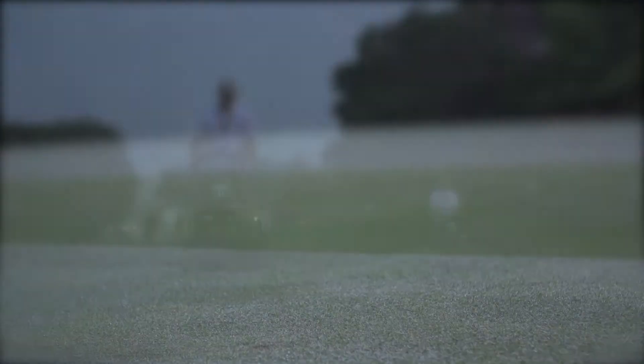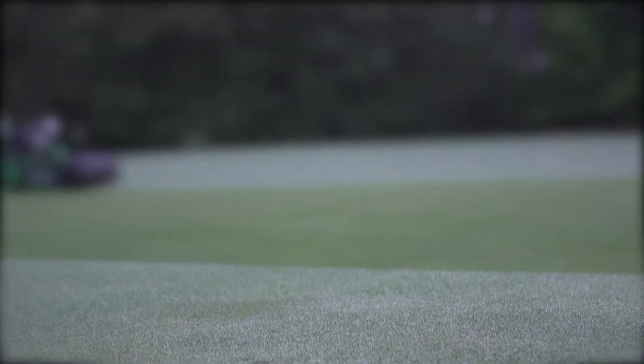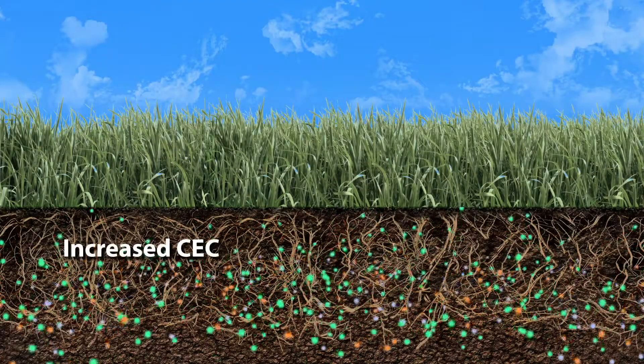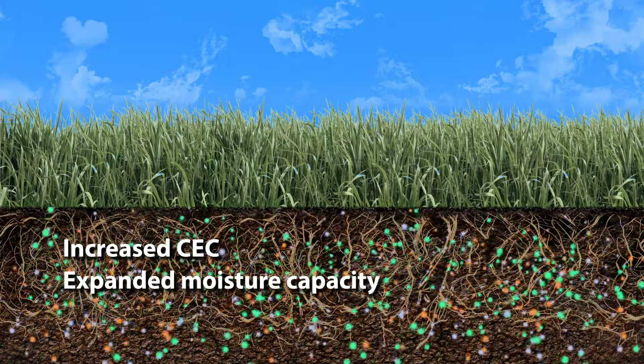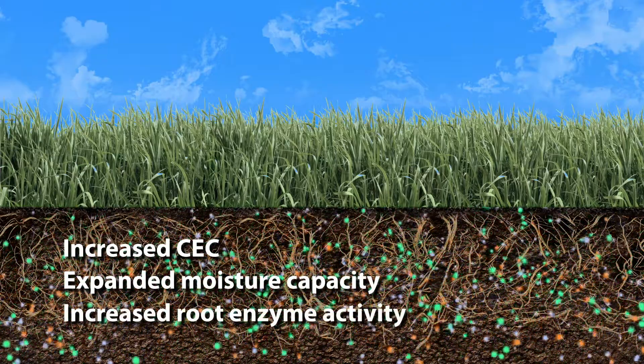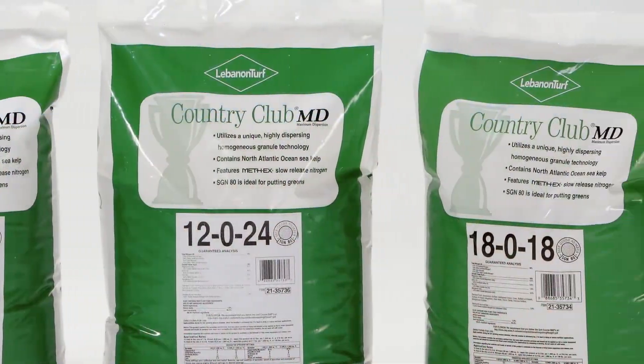Another crucial component of Country Club MD products is humic acid, which serves as a soil microbial stimulator and organic chelation agent. For today's high sand content putting greens, this approach improves turf's overall ability to take up nutrients for a longer period of time, and offers increased CEC, expanded moisture holding capacity, and increased root enzyme activity.